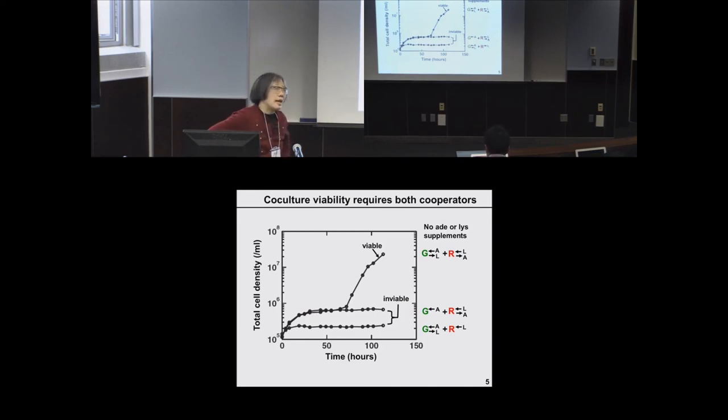Not all, but many permeases are regulated by RSP5 under stressful conditions. For FCY2 specifically, it was not previously known to be a substrate, but we looked and it was. And I believe this is fairly general — it would destabilize all permeases.